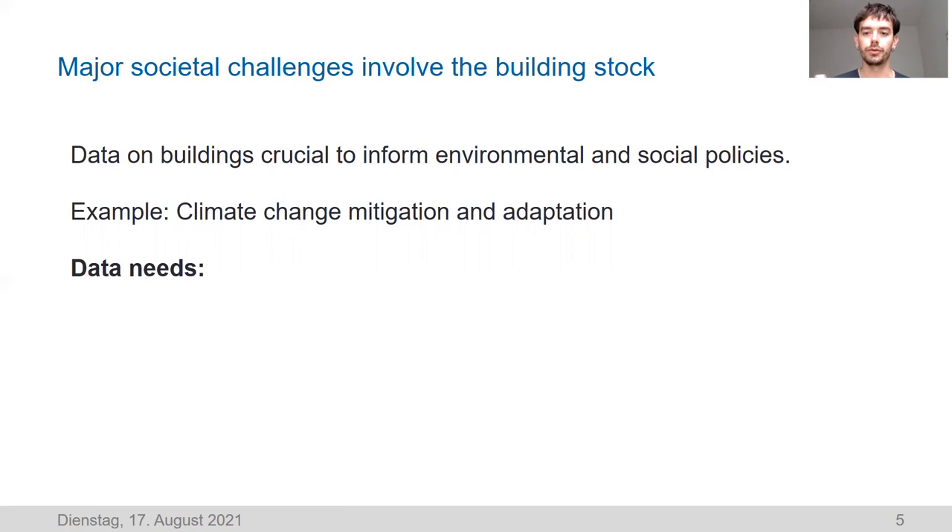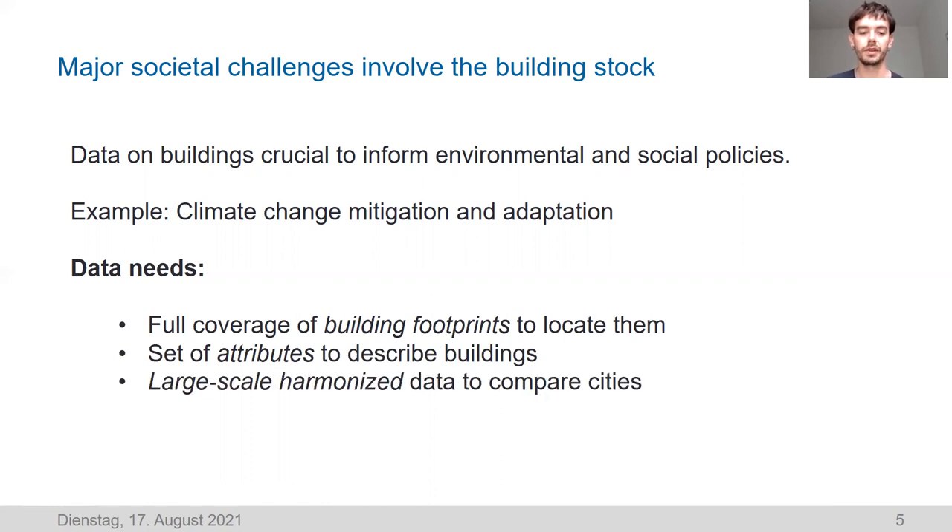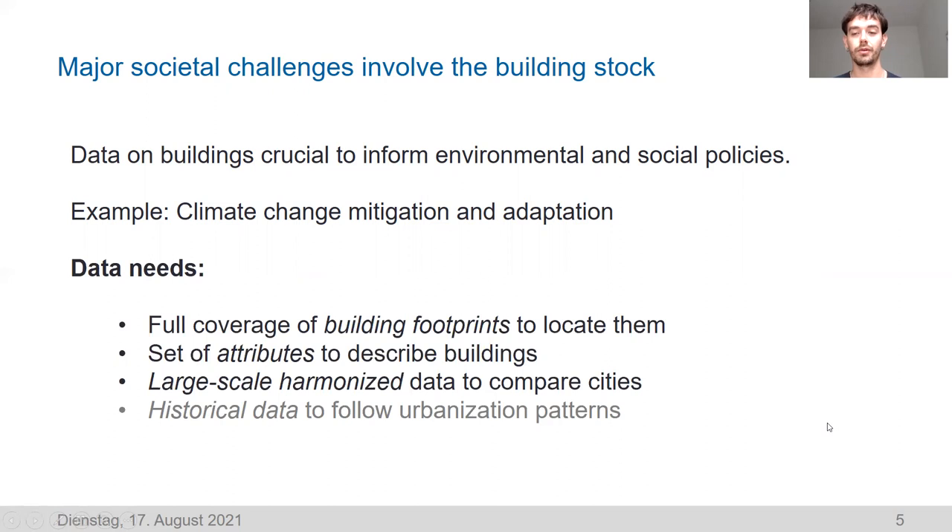To address these issues, there are certain data needs we know. We really need full coverage of building footprints to locate all buildings. We need a certain set of attributes to describe buildings further. We also need large-scale harmonized data to compare cities and understand how different building stocks are across Europe, and to develop scalable solutions that work for different cities. We would also like historical data to follow urbanization patterns and link buildings with other data layers such as streets or land uses — though those two aspects are not addressed in this project.